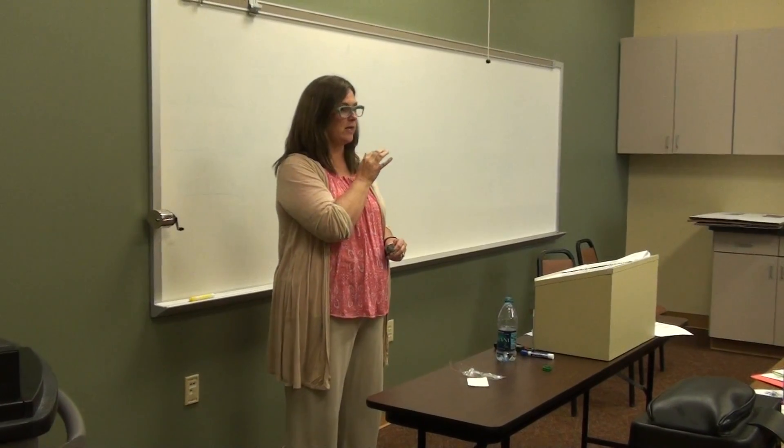Hi, my name is Jamie Smith, and I'm the radiation safety officer for Amarillo College. I also teach radiography, so I have my own dosimeter as well.